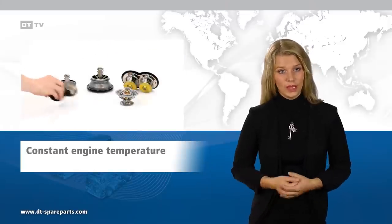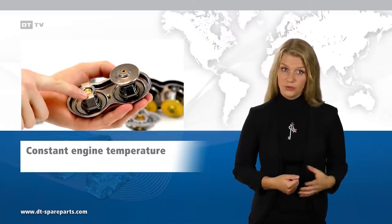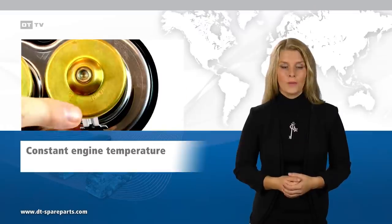High flow rates are achieved by double thermostats, which have two different opening temperatures, in order to ensure a uniform engine temperature.